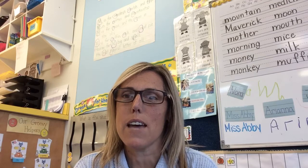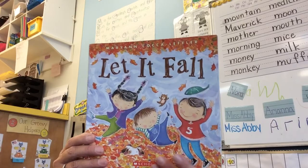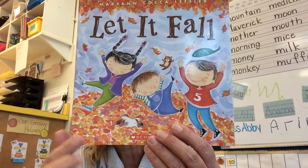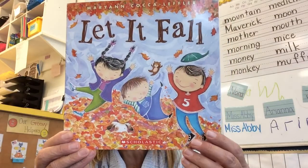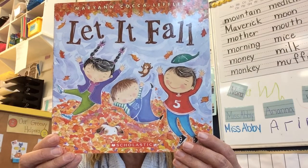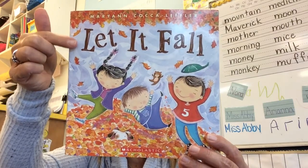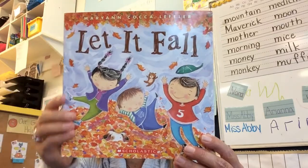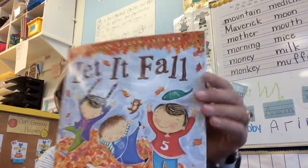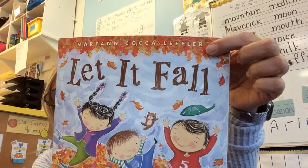Hi friends, it's Miss Angela and I'm here with your learning assignment for today. I have a story I'm going to read to you. It's called Let It Fall. Look at the children playing in the leaves. I'm going to read Let It Fall by Marianne Koka Leffler. That's the author — that's the person who wrote the story.